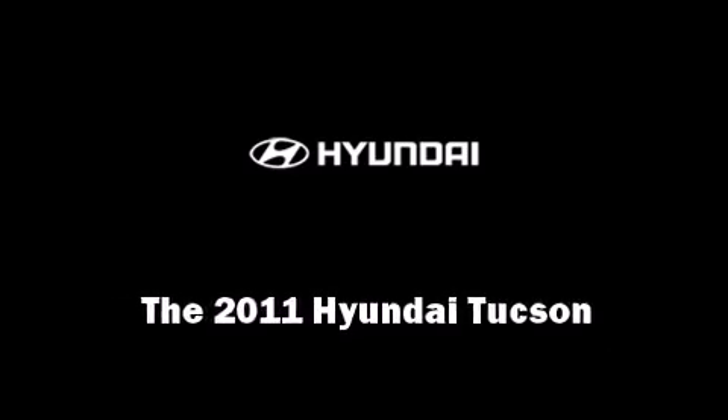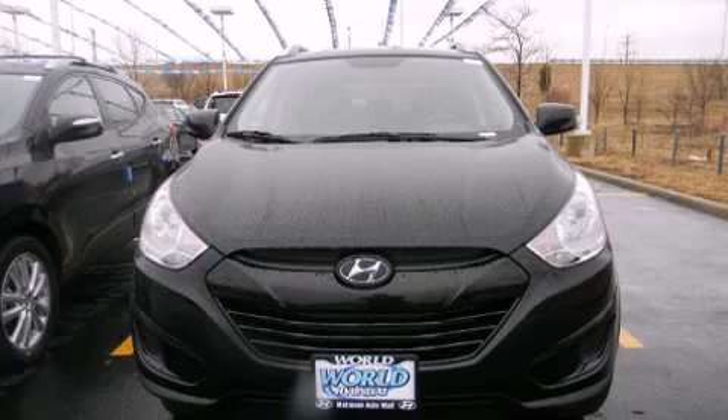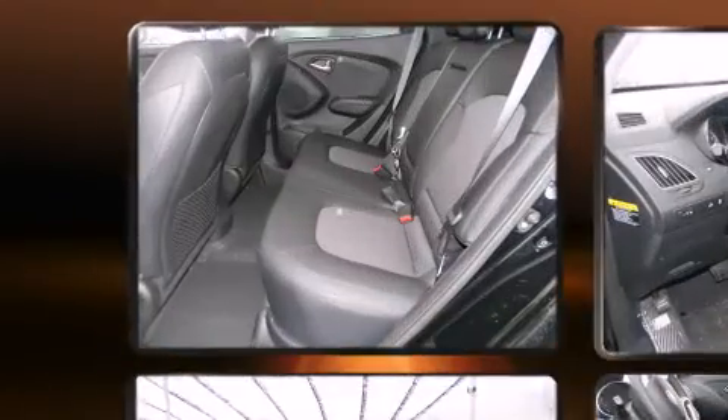Familiarize yourself with the 2011 Hyundai Tucson. It features an automatic transmission, front-wheel drive, and a 2.4-liter four-cylinder engine.